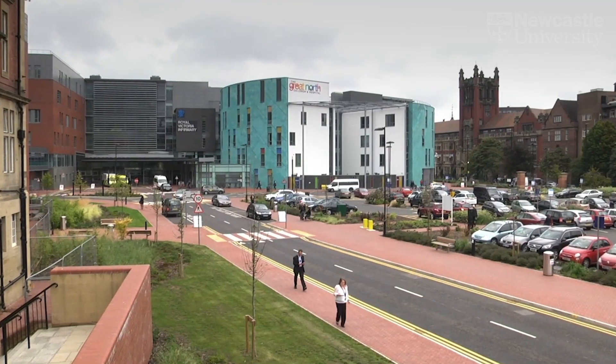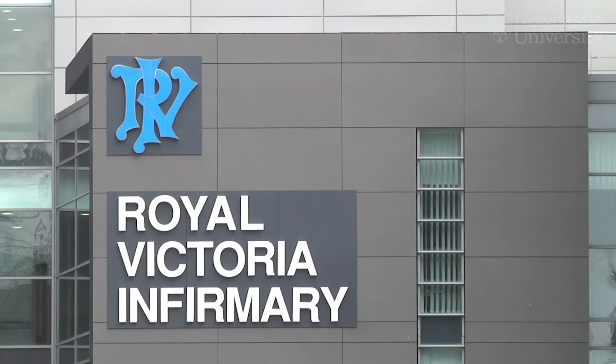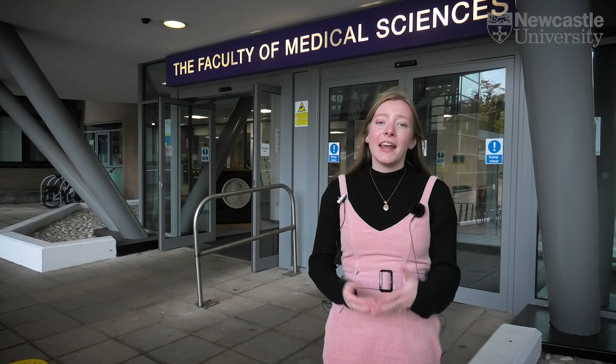Welcome to Newcastle University Medical School. We're here today to give you a tour of all the facilities that we have available to you when you come to study with us. We've been here since 1834, meaning the medical school was basically the founding of Newcastle University. We're attached to the RVI hospital, which means we're one of the biggest integrated complexes in the UK.